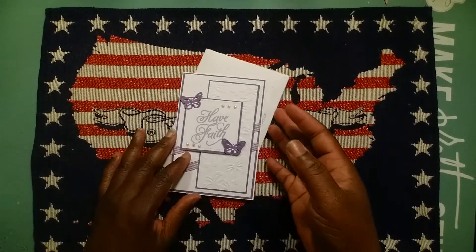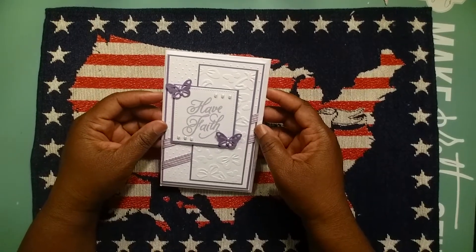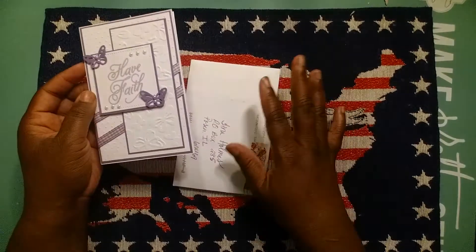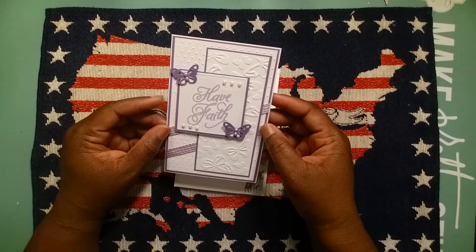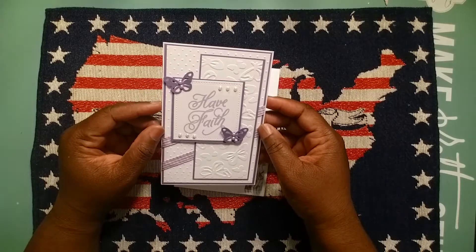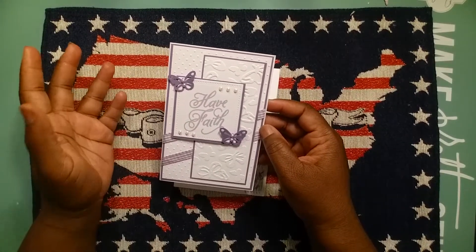Hey YouTube, I got this beautiful card from Kim, who is Kim Possible here on YouTube. Thank you so much Kim. I received it yesterday at the post office and my heart was really touched when I opened it up. Oh my goodness, it's just so beautiful — I love the colors of course.